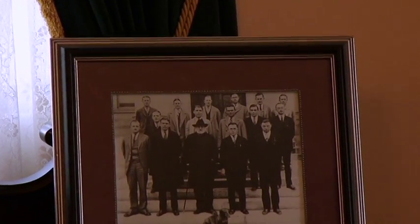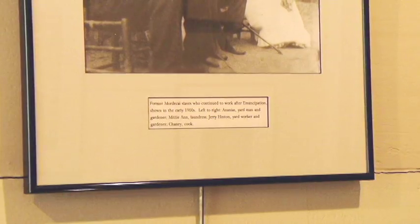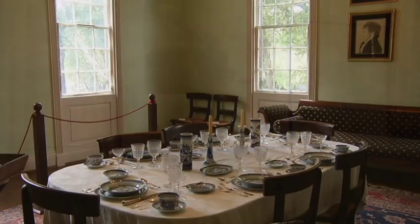The plantation — this was once a 5,000 acre plantation and up to 120 enslaved African Americans lived and worked here. So you'll learn about the enslaved people that were here as well.